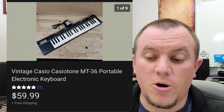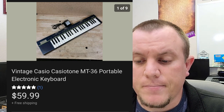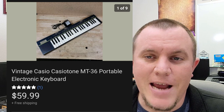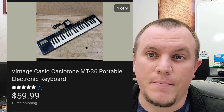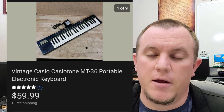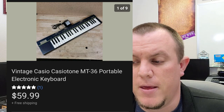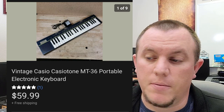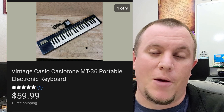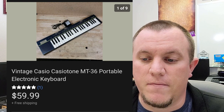Here's a Casio Tone MT36 keyboard. Got this from Storage Unit Guy in a big bulk buy. It worked and had the power cord. It sold for $60 shipped — about $12 or $13 to ship because it was fairly light in a long box and didn't go oversized. Some keyboards do really, really well — some can go for $100-plus. Try to look up the model number; some of them have real value.